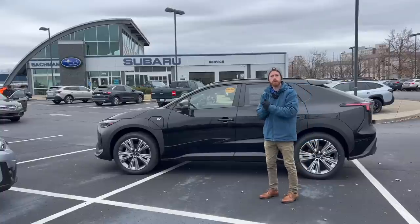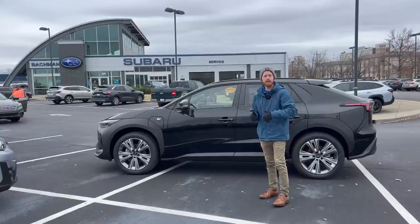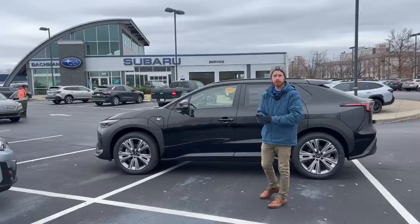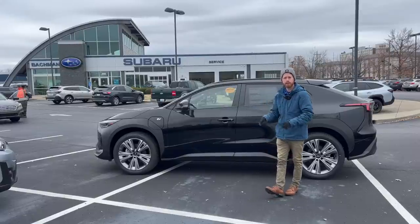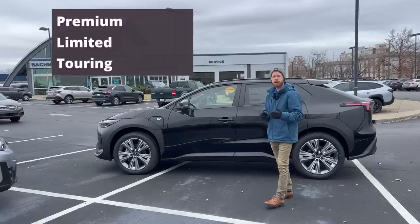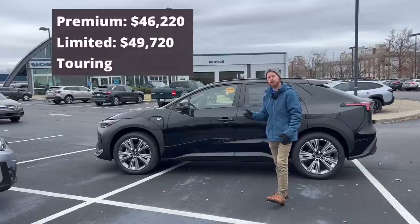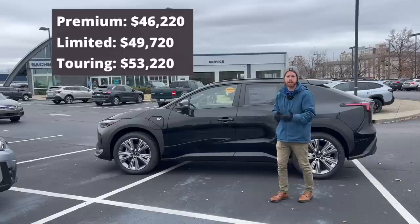There are three trim level offerings for the Subaru Solterra, which is much less than any of our other model offerings — for example, the Outback or Forester have more than double the trim levels. There is no base trim for the Solterra. It starts at the premium, then moves up to the limited and touring. The premium is about $46,000, the limited is around $49,000 to $50,000, and the touring is about $53,000.